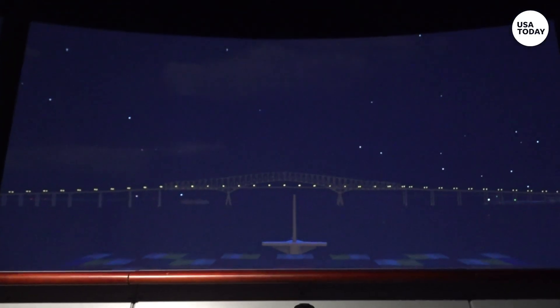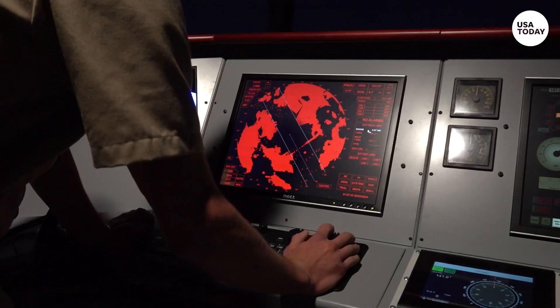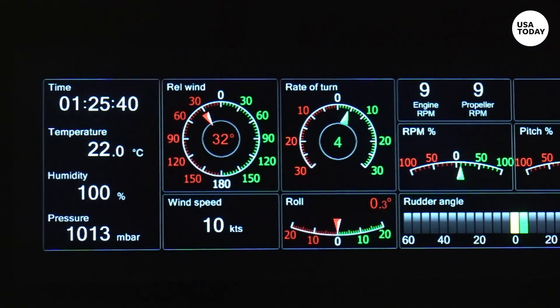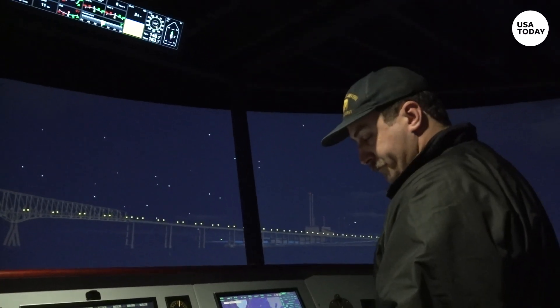My goal was to recreate essentially the accident which occurred in Baltimore and keep that as realistic as possible — everything down to the actual timing of the simulation itself. It was at the same time of day, same speed, same time frames.